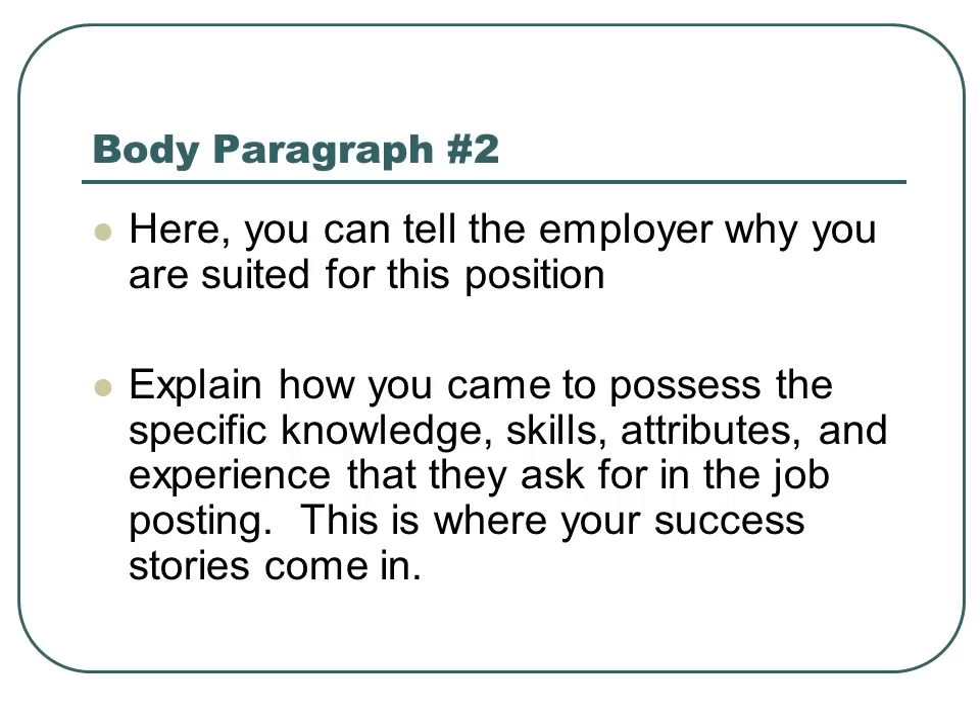Body paragraph number two. This is where you can tell the employer why you are suited for this position. Explain how you came to possess the specific knowledge, skills, attributes, and experience that they ask for in the job posting. This is where your success stories come into play.